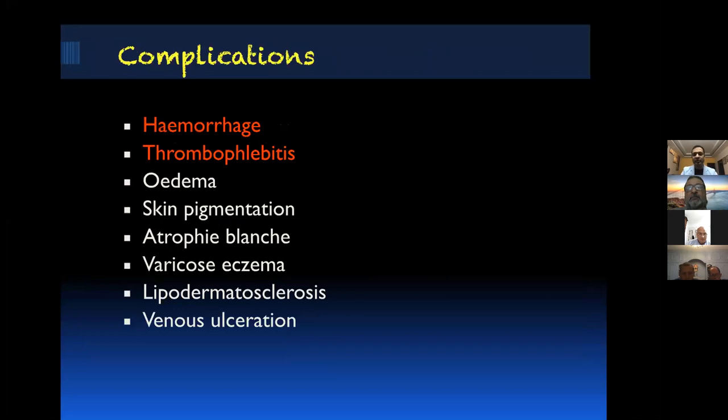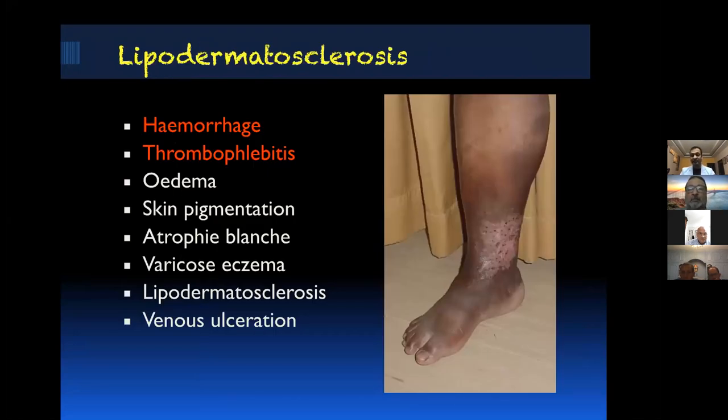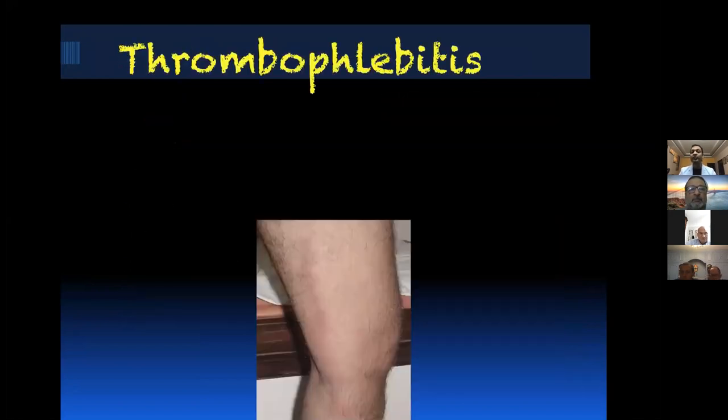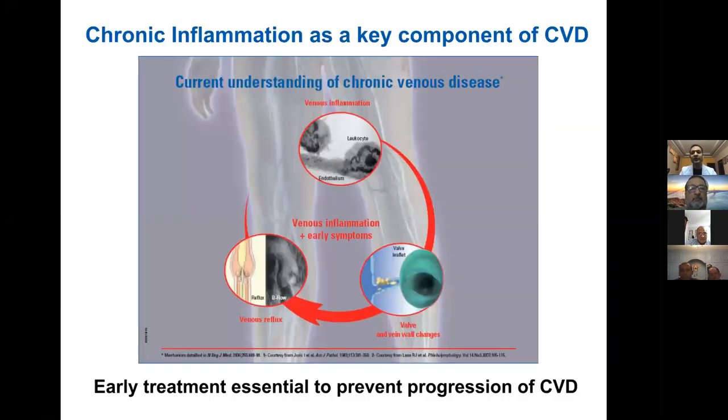In terms of complications, there are a lot — it's not just a cosmetic treatment. We get around one patient with rupture every week with varicose veins. We also get lipodermatosclerosis, venous ulcers, and patients with thrombophlebitis where the patient gets a superficial venous thrombus as the first presentation. Chronic inflammation has been shown to be the key component for venous valve disease. Exactly why some patients get varicose veins and some do not, we still don't know.